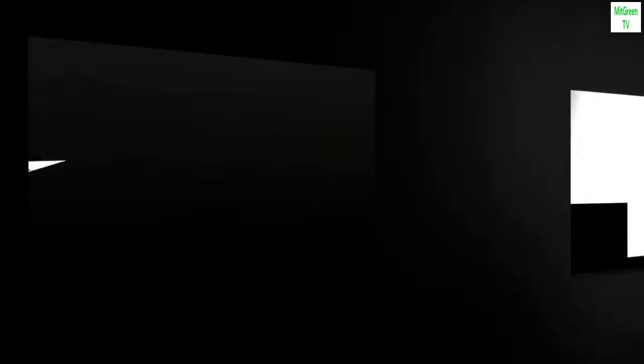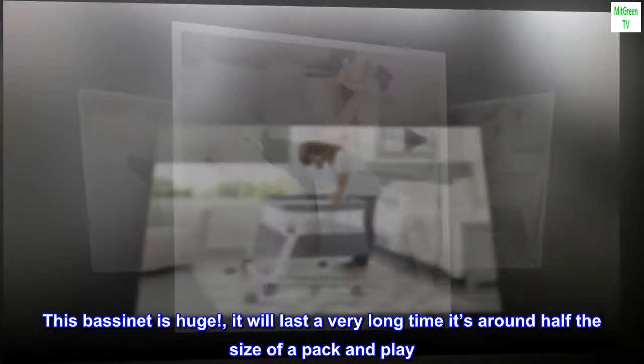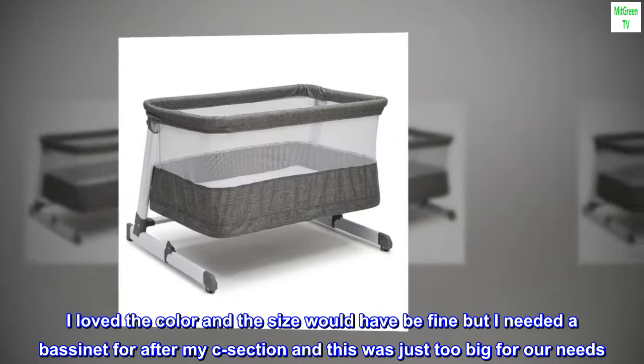Top review — crib replacement: This bassinet is huge; it will last a very long time. It's around half the size of a pack and play. I loved the color and the size would have been fine, but I needed a bassinet after my C-section and this was just too big for our needs.